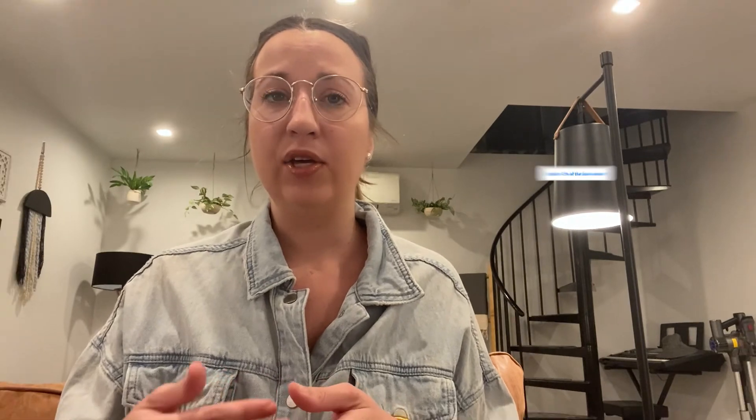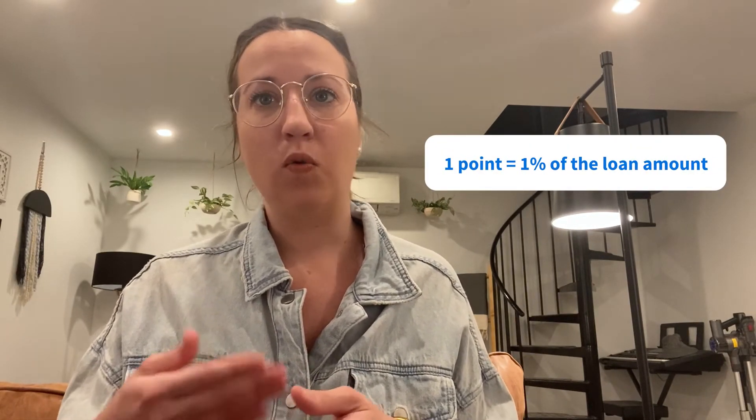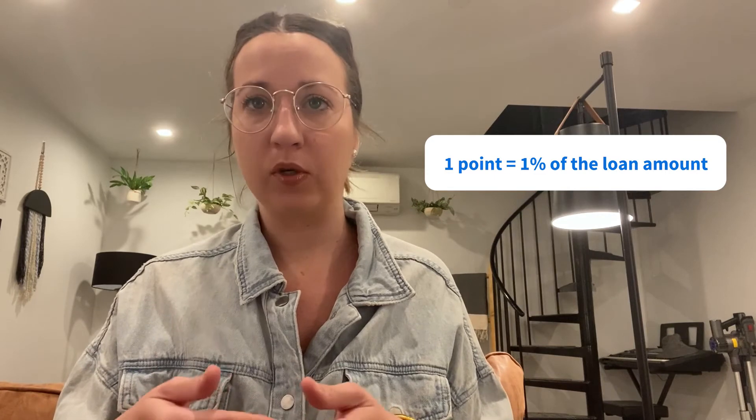Once you've found the lender with the lowest fixed rate on offer, it's time to look into discount points. You can purchase points to lower your percentage rate, one point being equal to one percent of the loan amount. That means if your total loan is $350,000, it would take $3,500 to buy one point. That point might then reduce the interest rate by 0.25%, though this can vary. It can take a while to break even — if you drop $3,500 to buy a point and it saves you $30 a month, it would take almost 10 years to break even.